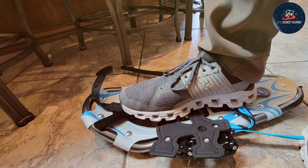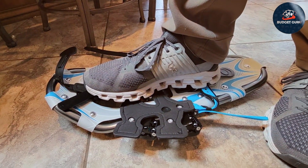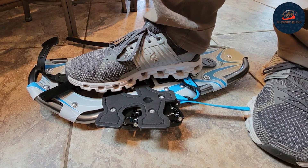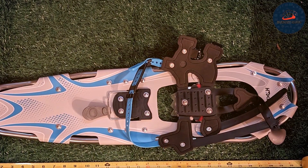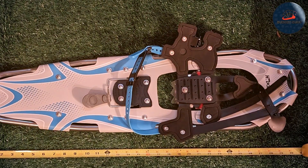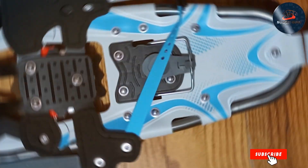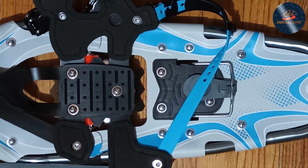Durability and usability are also standout features of the Pigever kit. The snowshoe bindings are designed for ease of use, securing your boots firmly in place for a confident trek. The included carrying bag makes transportation and storage a breeze, ensuring your snowshoes remain in top condition for seasons to come. With the Pigever Snowshoes Kit, you're not just getting a pair of snowshoes — you're investing in a comprehensive package that will enhance your winter adventures.